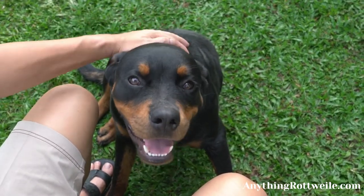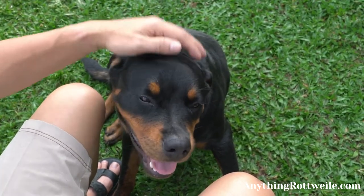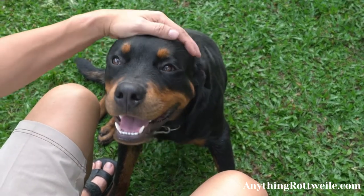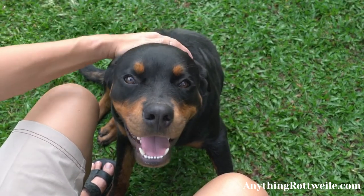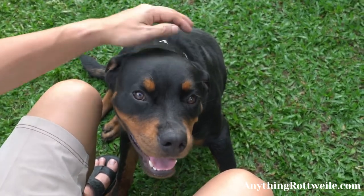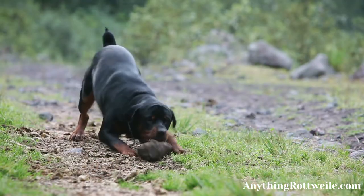This is often when you see dogs marketed as having unusual coat colors. Sometimes this is a genetic fluke, but often it is a deliberate attempt to charge higher prices for Rottweiler puppies. Before choosing a Rottweiler puppy, you need to know how coat color can affect your new dog's health. In this video, we review Rottweiler colors and share information you need to know to choose your Rottweiler puppy wisely.